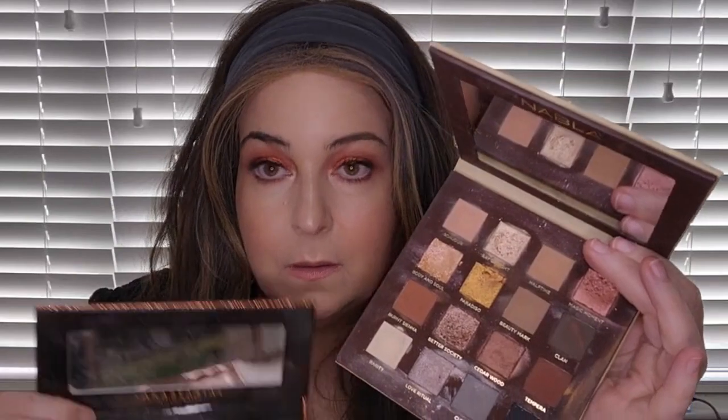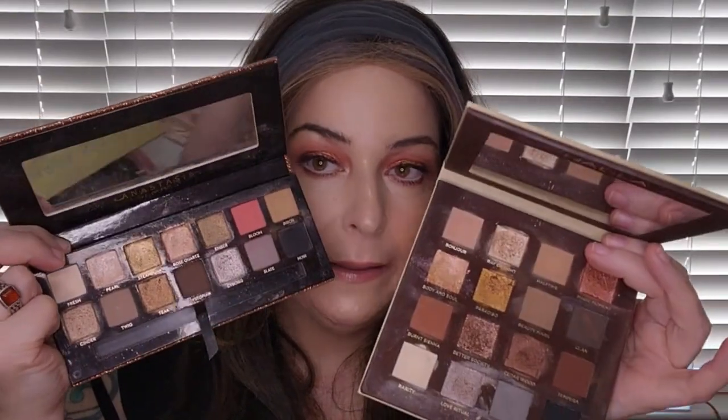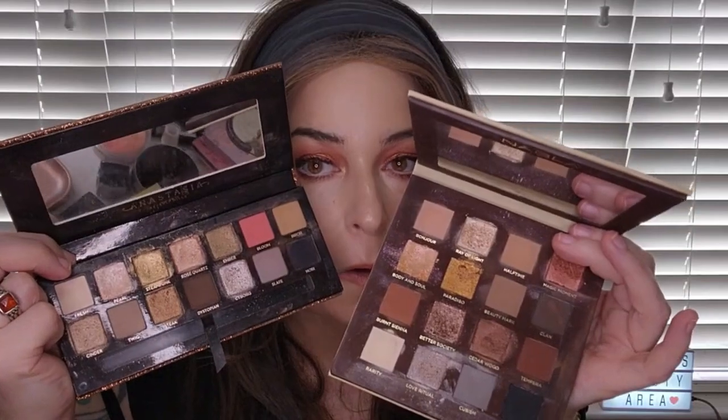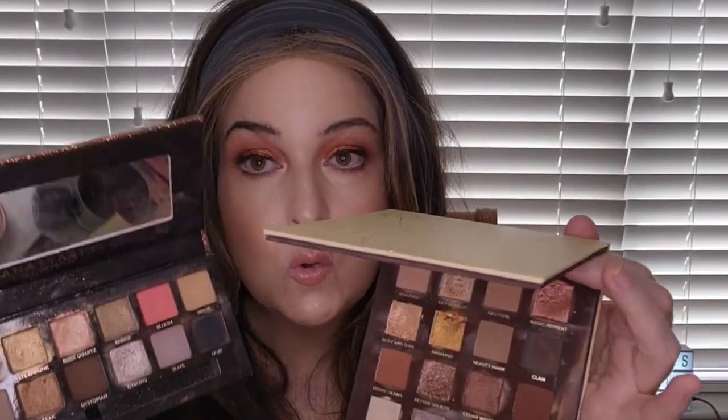This is my Nabla Side by Side palette — you'll usually find it on sale at Ulta. This one has been used quite a bit and I love it. It's very much like my Sultry palette. They look very similar, though the Nabla has a pinky color in it. The Sultry palette you can't get anymore but the Nabla you can, so if you've been wanting the Sultry palette, I'd say pick up the Nabla Side by Side.